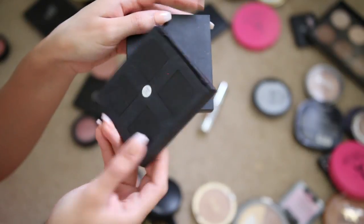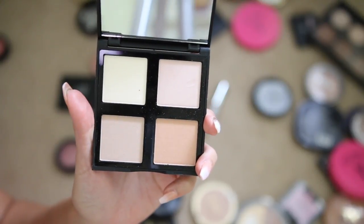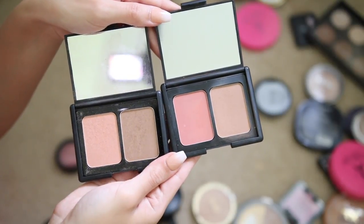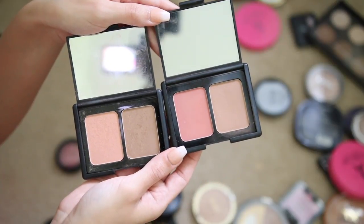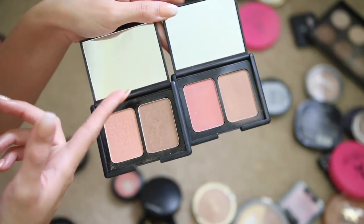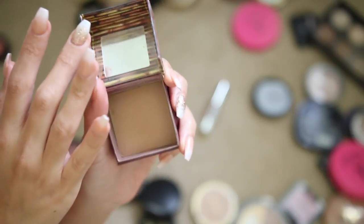Another little Elf illuminating palette — giving this away, it's not that pigmented and a little chalky. For the two Elf blush and bronzer duos: the one on the left is shimmery called St. Lucia, the one on the right is matte called Fiji Matte. I prefer matte shades, so I'm keeping the Fiji Matte one and giving away the St. Lucia.